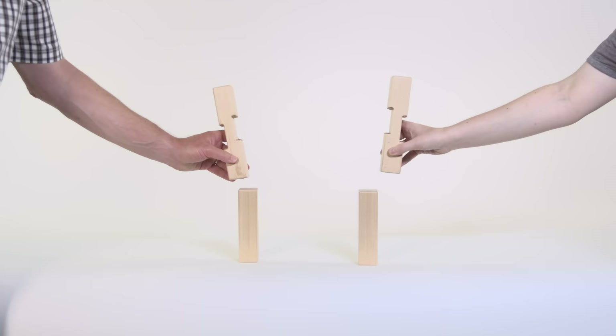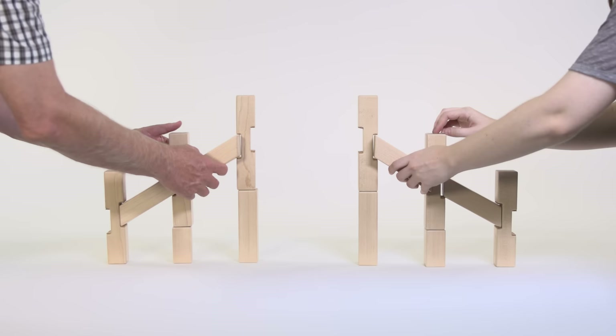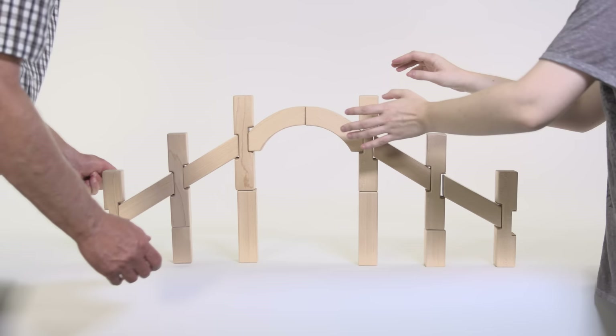Let's try again. This time, let's work towards the center and start with the most distant flyer. Then add the inner flyer, and finally add the arch. If we take our hands away, the cathedral model stands.